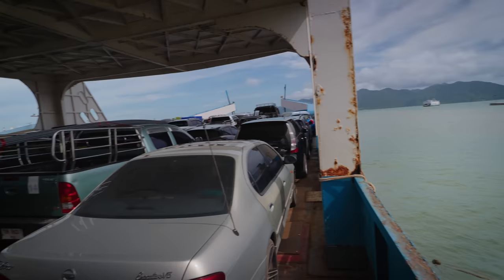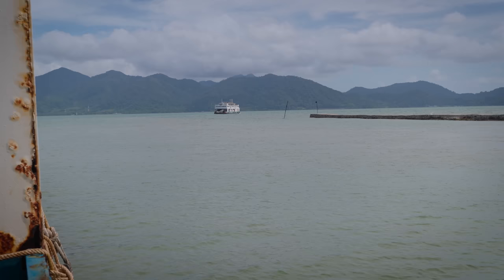Welcome to Trat. We just had to wait about five or ten minutes, got on the next ferry, and we're on our way. You can see Koh Chang — it's very close to the mainland. I think it's just a 15 to 20 minute ferry ride.